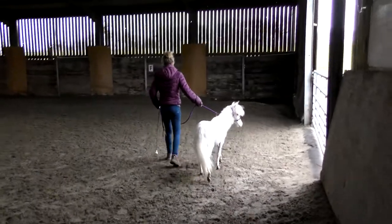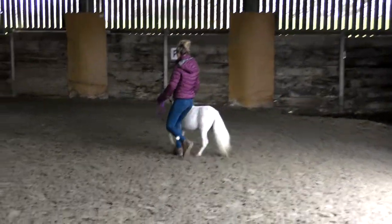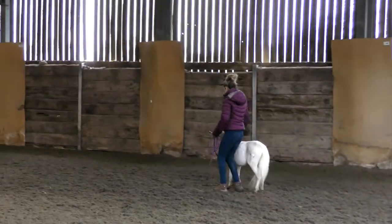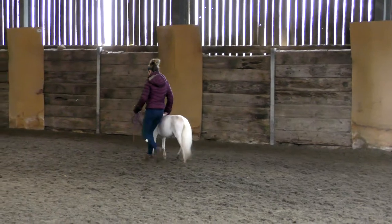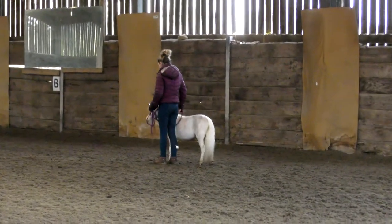I thought I'd do a little voiceover here to explain what's happening. I don't actually have a lot of videos of the horses working this day because I had to tour them out - my mum had to hold one whilst I was working with the other, and they don't stand still very well.